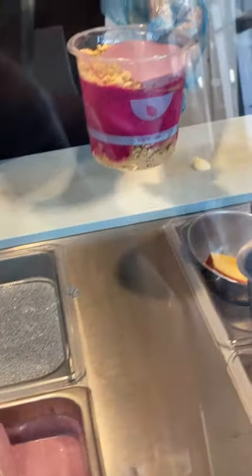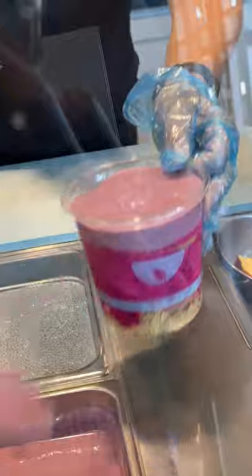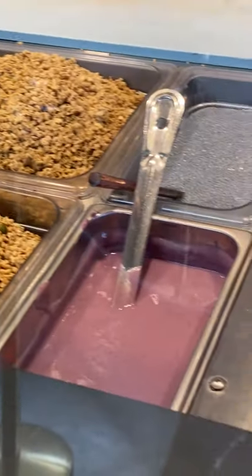Blue Bowls in Long Beach also has pitaya, matcha, makiberi, and more. For scooped acai bowls, you can usually choose a bunch of different layers in your bowl, not just acai.